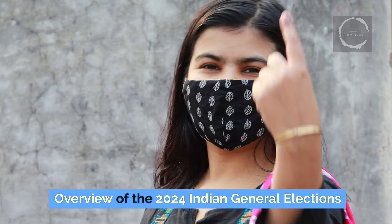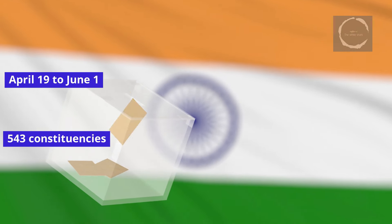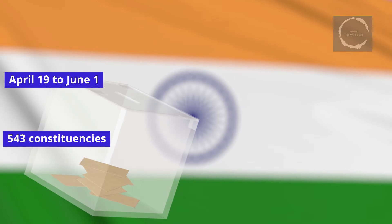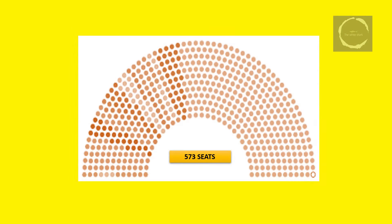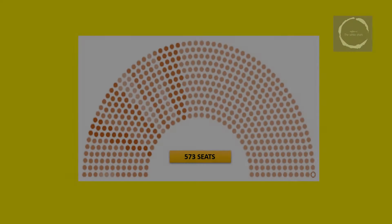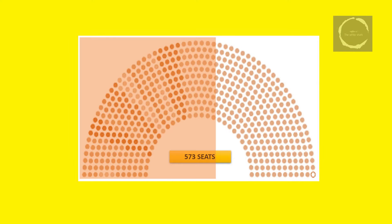The 2024 Indian General Elections are scheduled from April 19th to June 1st, conducted over seven phases to elect representatives for the 543 constituencies of the Lok Sabha. To form a government, a party or coalition needs to secure a majority, which requires at least 272 seats. India is divided into 543 parliamentary constituencies, each electing one member under the first-past-the-post system.